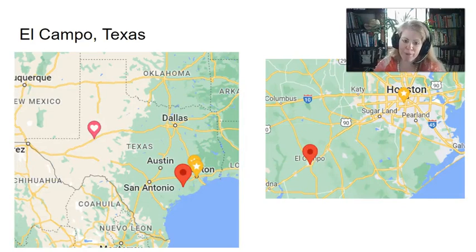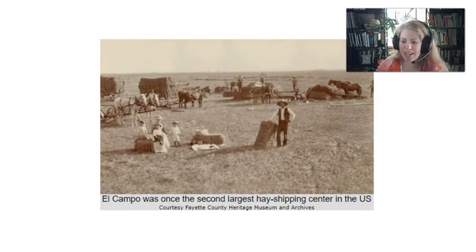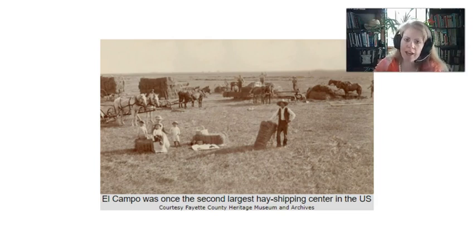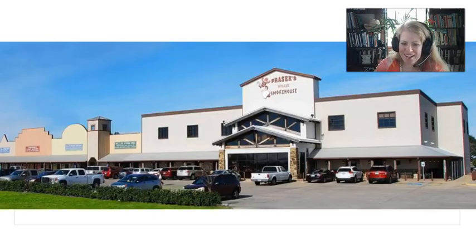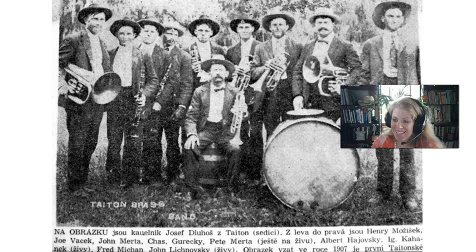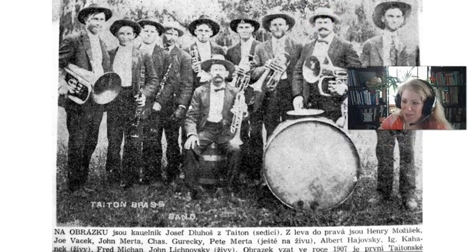Then my people went down to El Campo. El Campo was once the second largest hay shipping center. Agriculture is what drove the spread of Texas Czechs at first, until World War II when people stopped being so tied to ag as their main source of income. Right outside of El Campo there's Hillje — a smokehouse that's very famous. If you live in Texas, you can buy the smoked meat from any H-E-B. Also right outside of El Campo is Taiton — here's a news clipping, and my great-great-grandfather Bedřich Michna played tuba, which was cool.